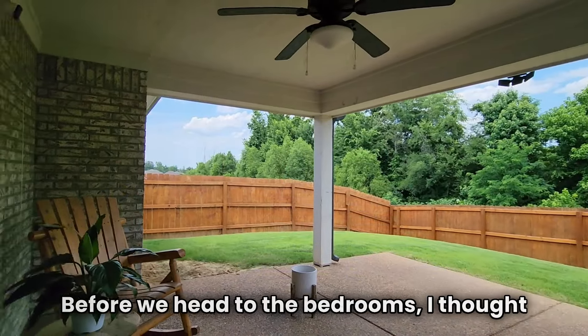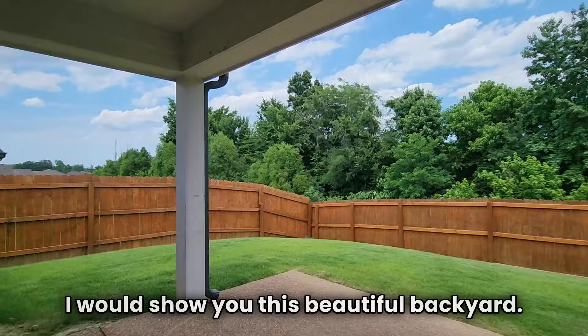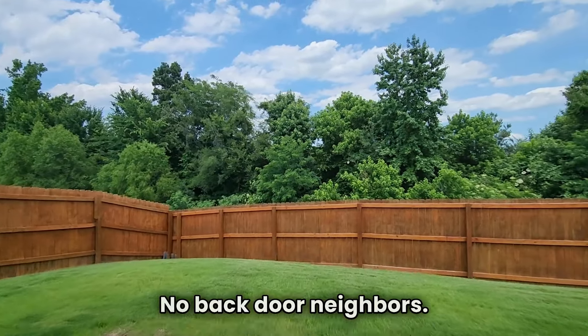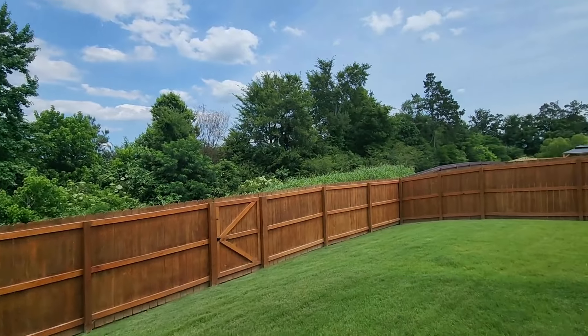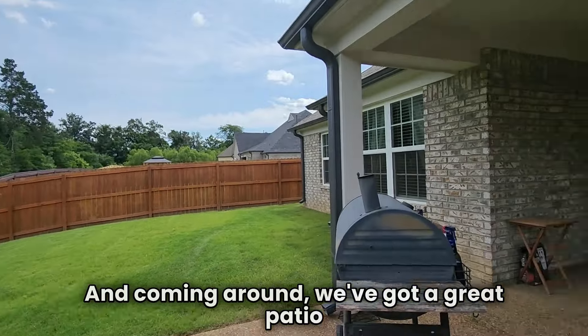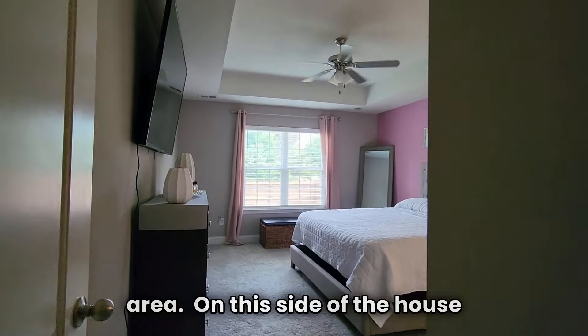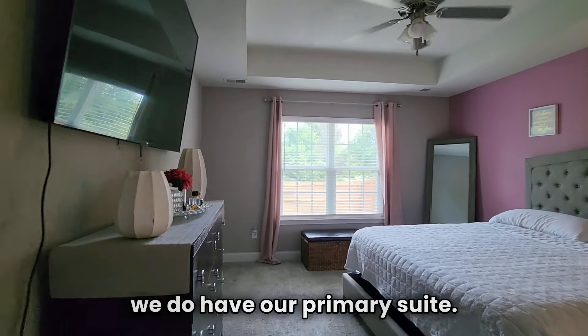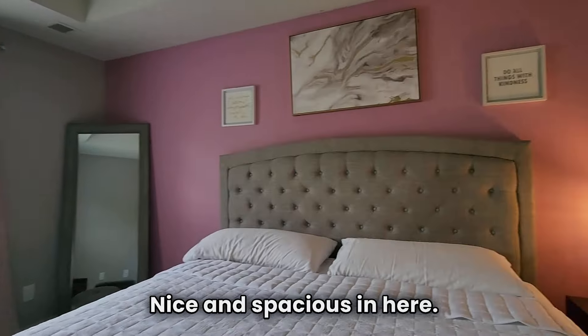Before we head to the bedrooms, I thought I would show you this beautiful backyard. No backdoor neighbors — take a look at the gorgeous stained fence there. Coming around, we've got a great patio area. On this side of the house we do have our primary suite. Again, we've got views to the backyard — nice and spacious in here.